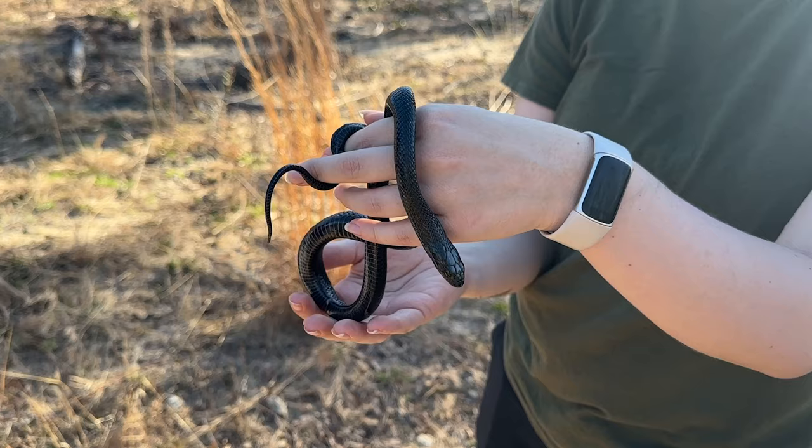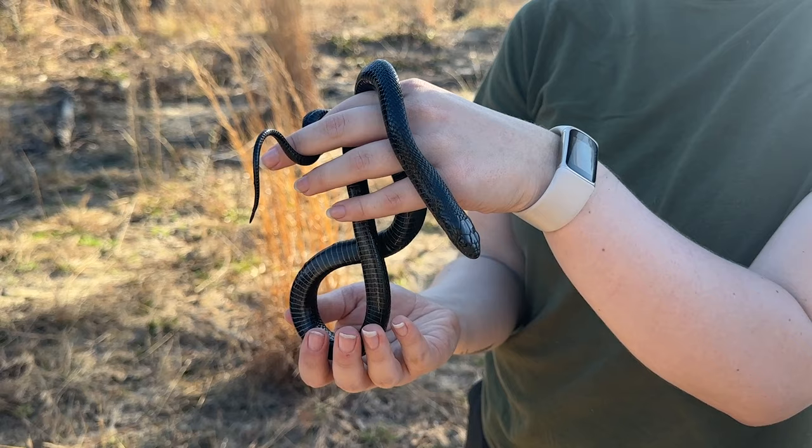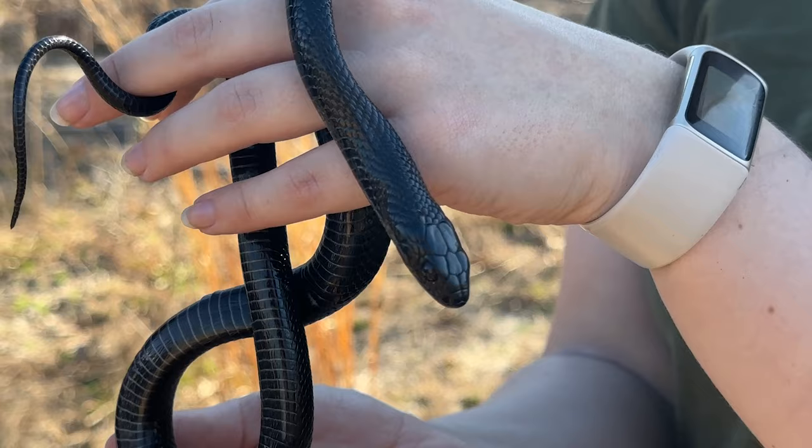Baby indigo number two turned out to be a girl, so we got a girl and a boy today. This one is a couple of centimeters longer and a little bit heavier - ever so slightly bigger than the first, but still definitely this year's baby.